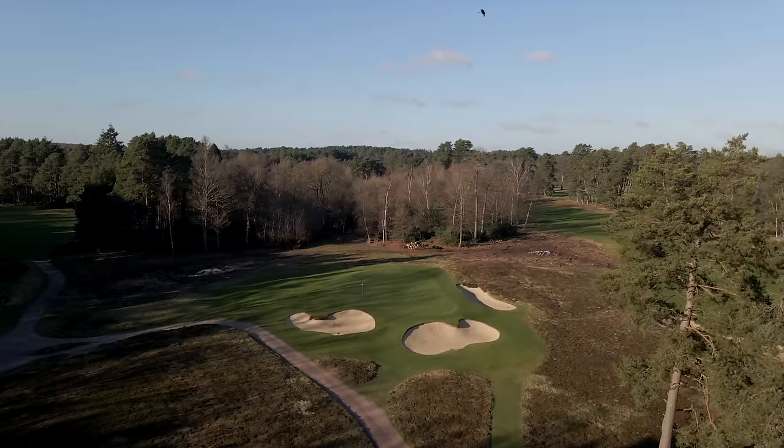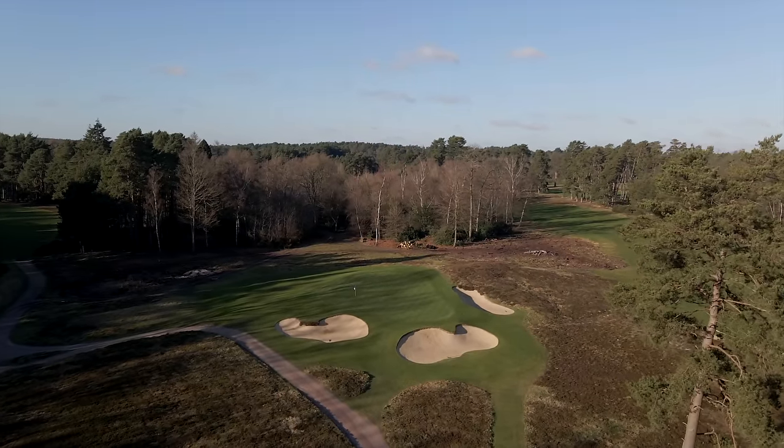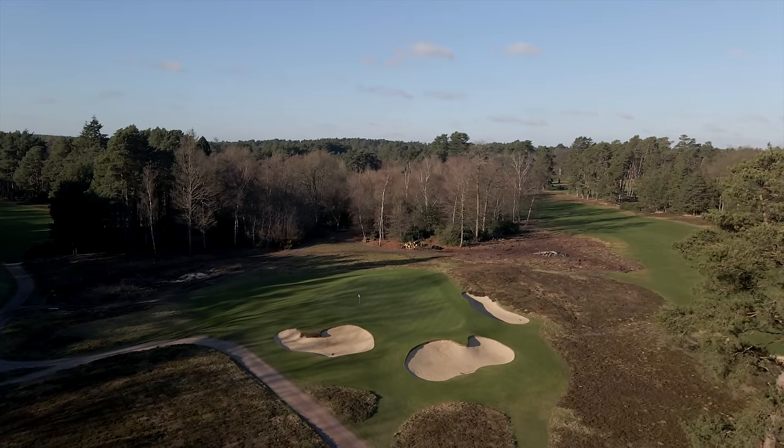We're going to do something a little bit different today — we're going to play all the par 3s and I'm going to ask you to guess what I score. We've played one and I parred it, so there's a little head start for you. Hole number 4 is playing around 140 yards, a fantastic little par 3, so get in the comment section below — three more to go. What will my cumulative total be in today's video?